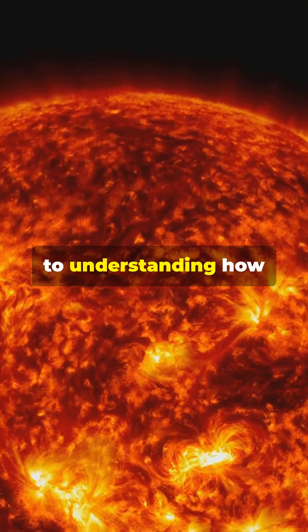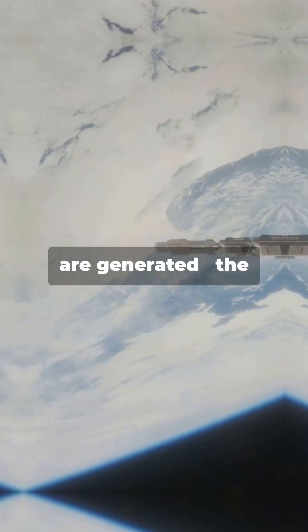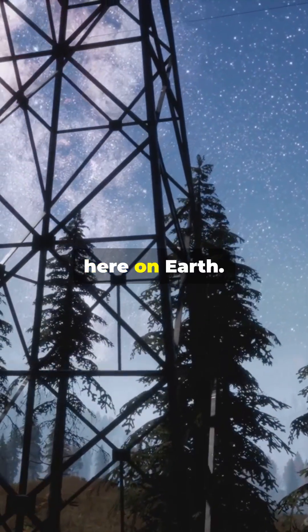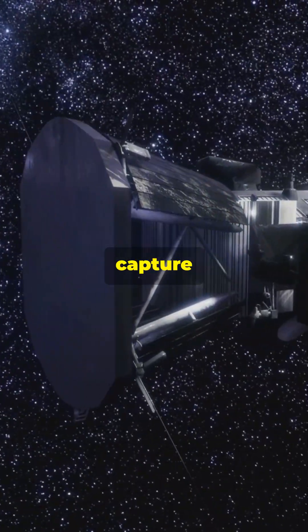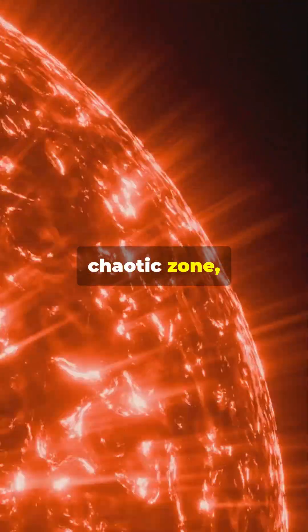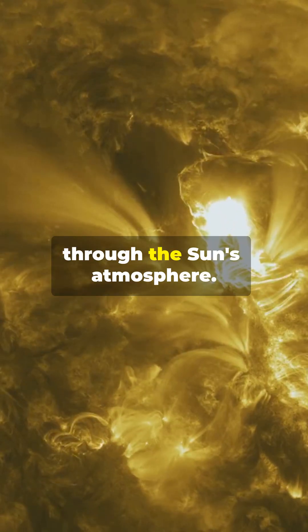This area is key to understanding how solar flares, heat waves and space weather are generated — the very things that affect satellites, astronauts and even power grids here on Earth. IRIS helped capture high-resolution images and ultraviolet light data from this chaotic zone, giving scientists a much clearer picture of how energy travels through the Sun's atmosphere.